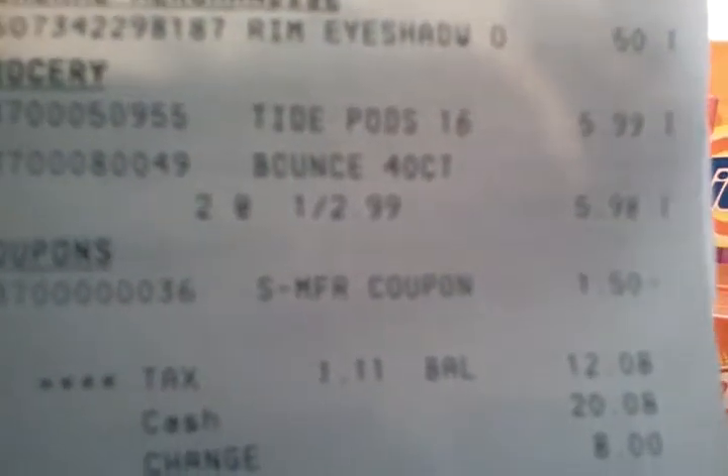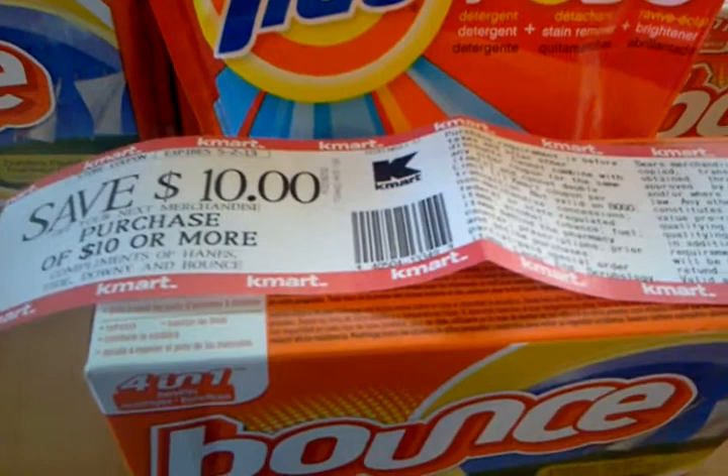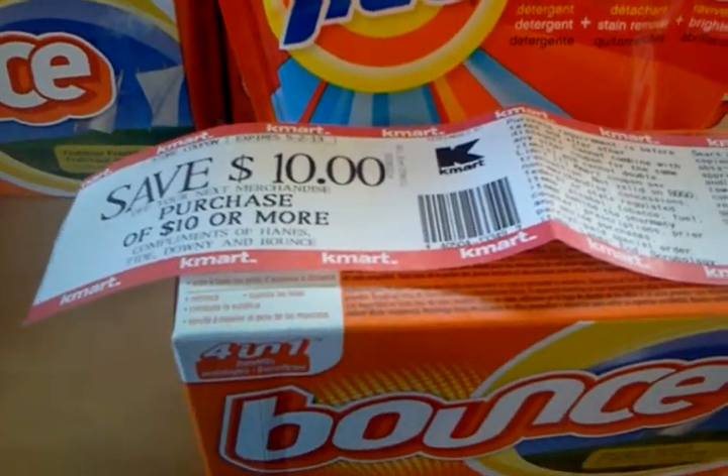Here's my receipt. I bought some clearance eyeshadow for $0.50 — ignore that. There's the Tide Pods at $5.99, there's the Bounce, two at $2.99, and there's a $1.50 manufacturer coupon. My tax was $1.01, so I actually paid $12.08 out of pocket. But it spit that back out, and this is rolling. I did the transaction four times and each time I got the CAT.